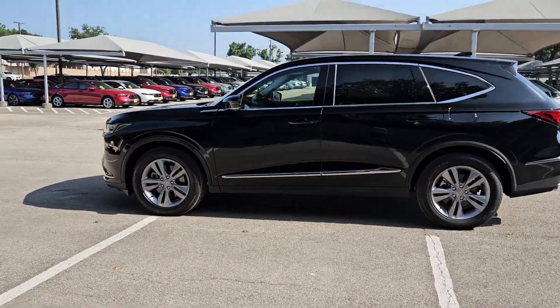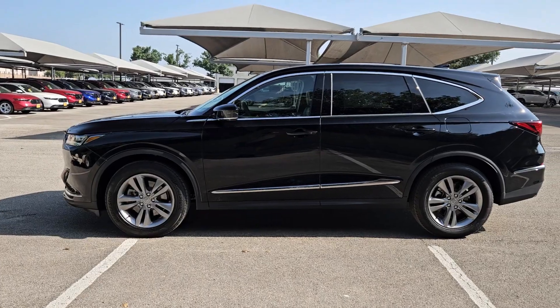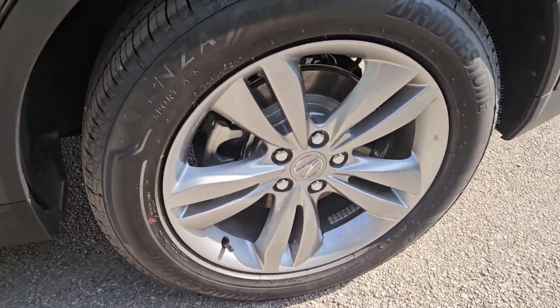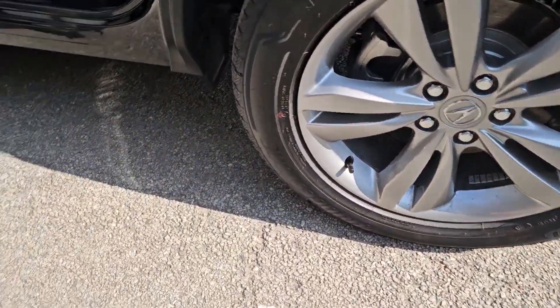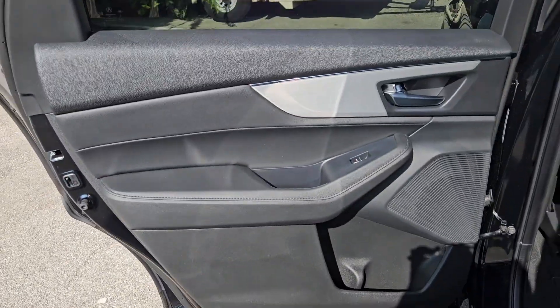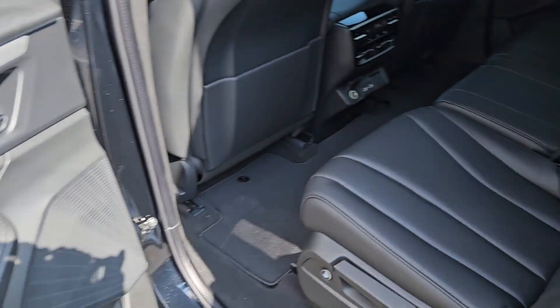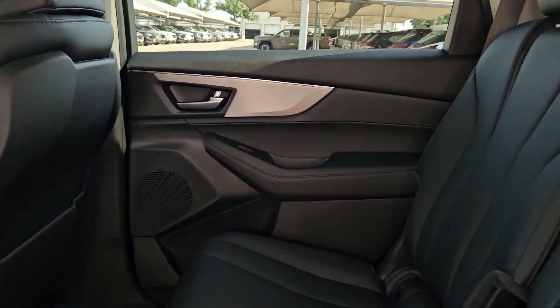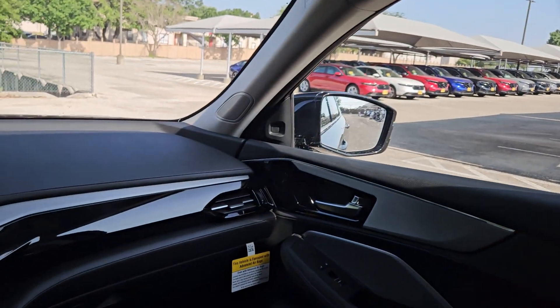Pre-collision system, intelligent auto on-off high beams, lane departure warning, panoramic roof, all-wheel drive, keyless entry, moonroof, power liftgate, lane-keeping assist, adaptive cruise control. See for yourself why the MDX is the best-selling third-row luxury SUV of all time.